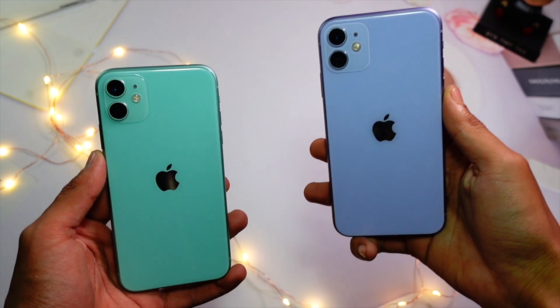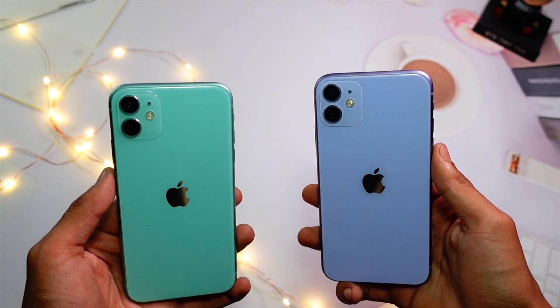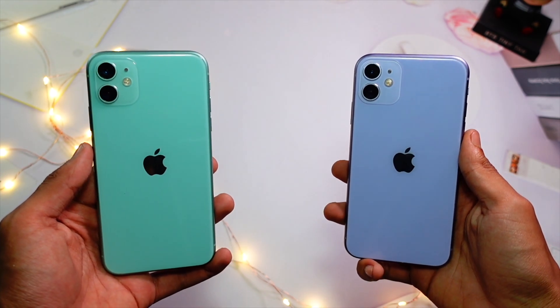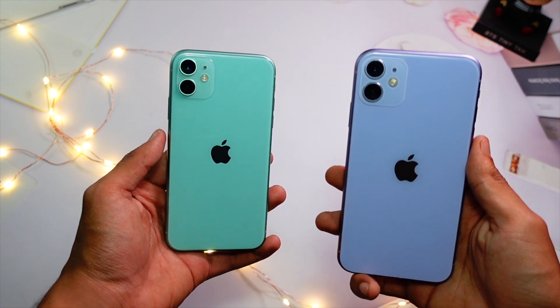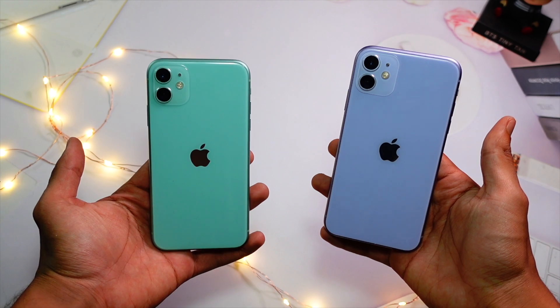Hello everyone, in this video we are going to talk about iOS 17 Beta 7. Finally the Beta 7 is here and I can't tell you how much better it already feels.